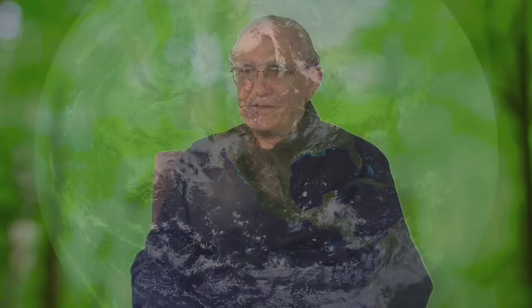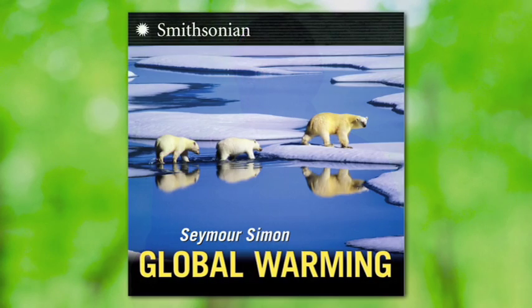And I still celebrate Earth. My latest celebration of Earth is to write a book called Global Warming. Global Warming is another name for climate change.